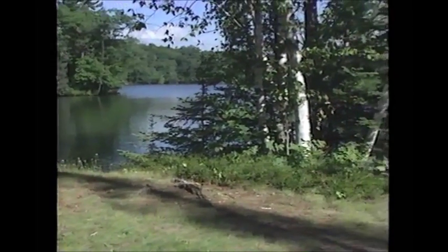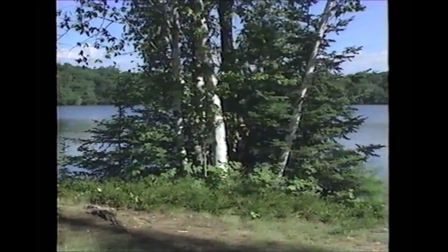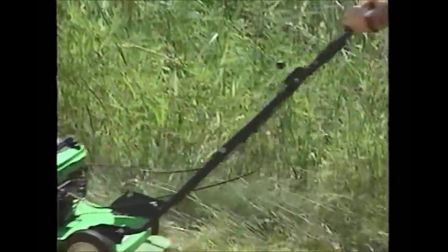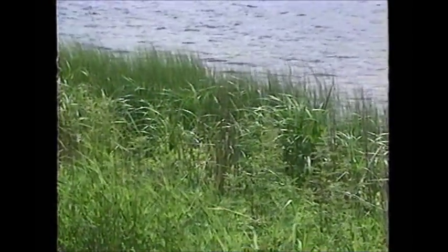Thankfully, this isn't the end of the story. Given the chance, nature can recover, but it takes time. Depending on your site, allowing natural recovery by simply leaving areas unmowed is one way to start the pendulum back the other way.